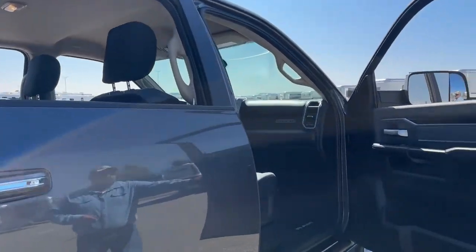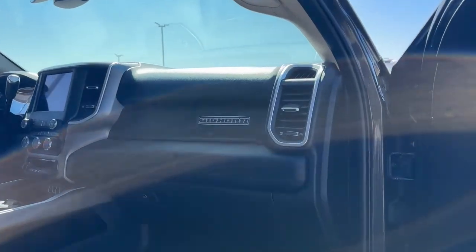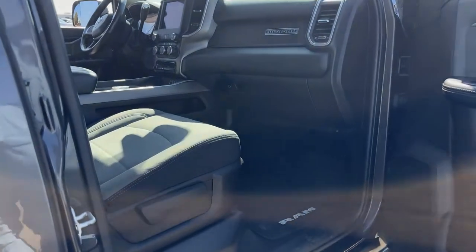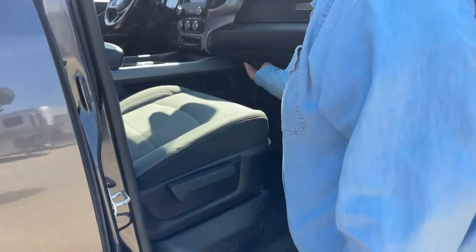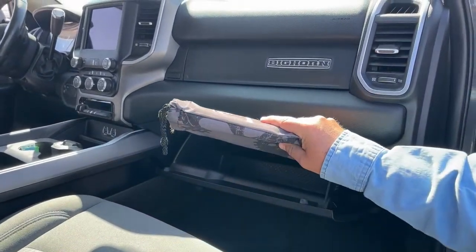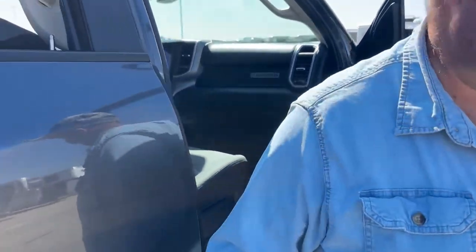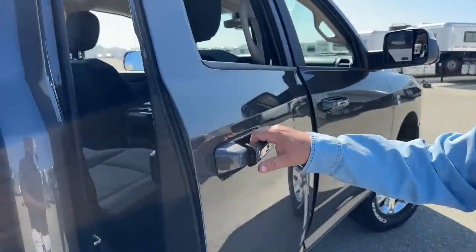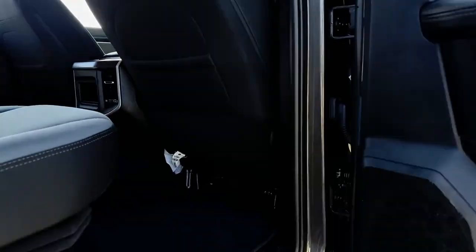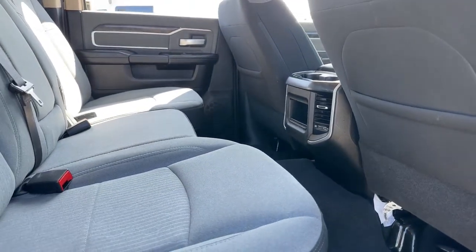As we take a look inside the passenger seat, you can see the seat has no burns or scratches in it. Once we take a look at the glove box, it comes with the original manuals. And back here, mainly just to show you that the interior has no scratches or anything like that.